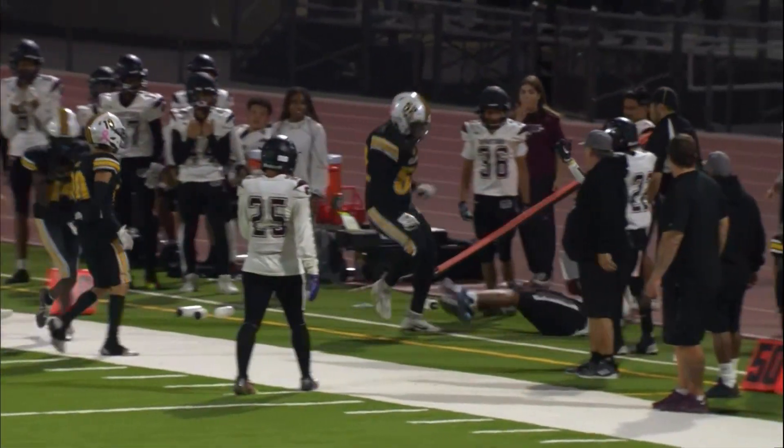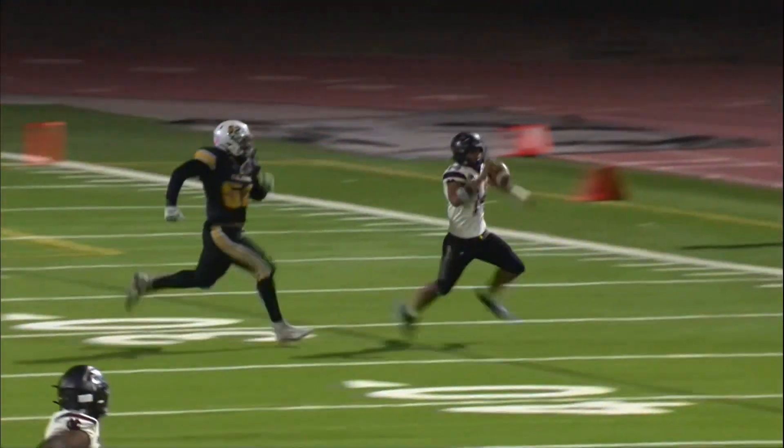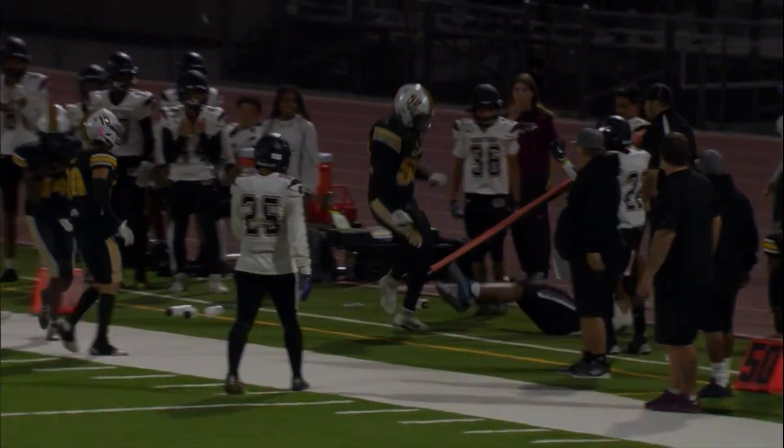That's at the 43-yard line. Well, they've got to get lined up, though, because the clock is winding down. It's out of bounds. That's at the 43-yard line.